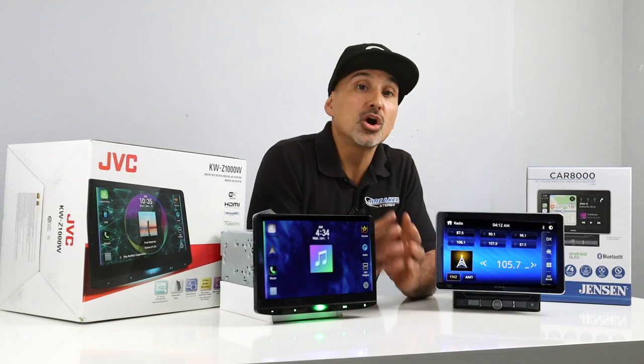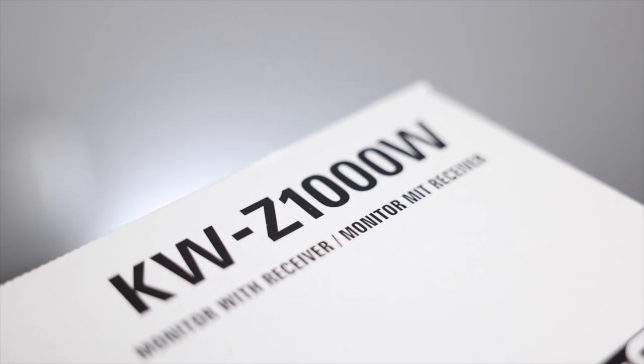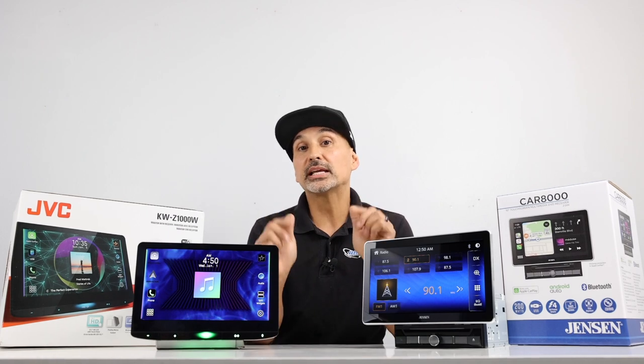We'll do an unboxing, go over the features while firing these things up, and finally we'll go over the pros and cons list for each stereo. We previously showcased the JVC KWZ1000W in our last video, so if you want to check that out, there's a link in the description below taking you directly to that video.